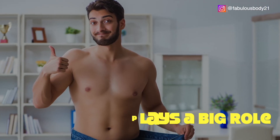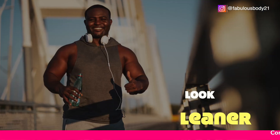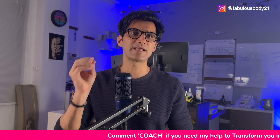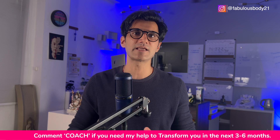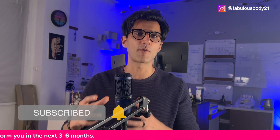Fat distribution also plays a big role. Personally, I am what's called skinny fat — I store most of my fat in my belly and face, pretty much the worst spots. Others, like Mark Wahlberg, store fat more evenly across their bodies, which makes them look leaner overall. I hope this video helped you better understand body fat ranges and how to estimate yours without any equipment. If you have any questions or want to share your thoughts, please leave a comment below. I'm Akash — thank you so much for your time.